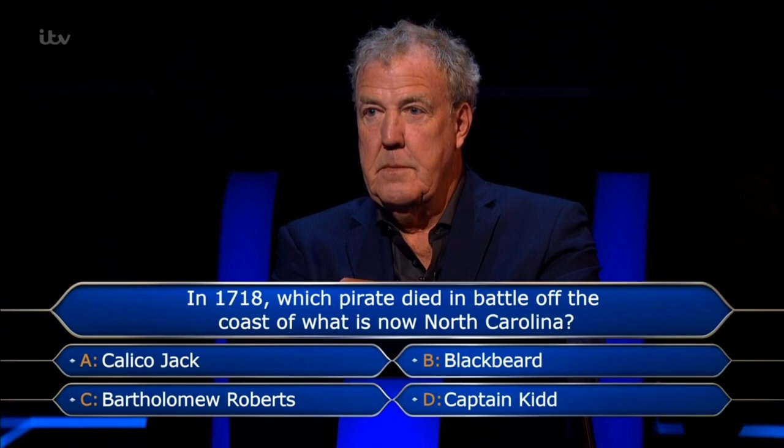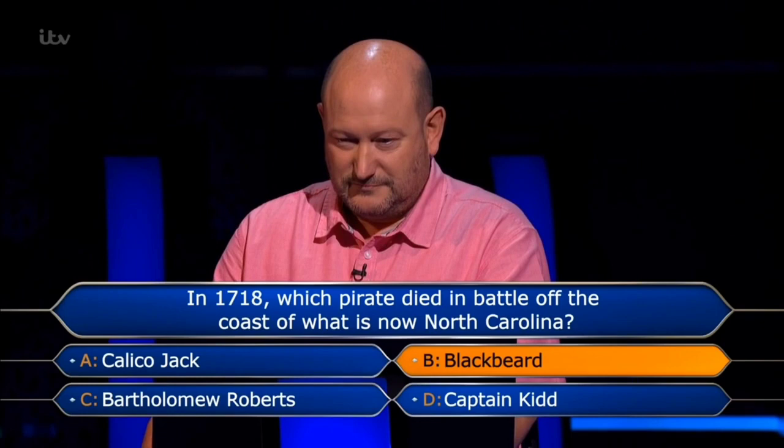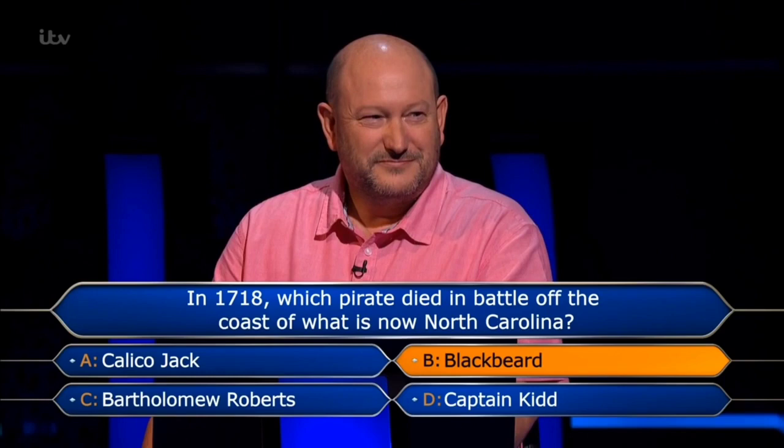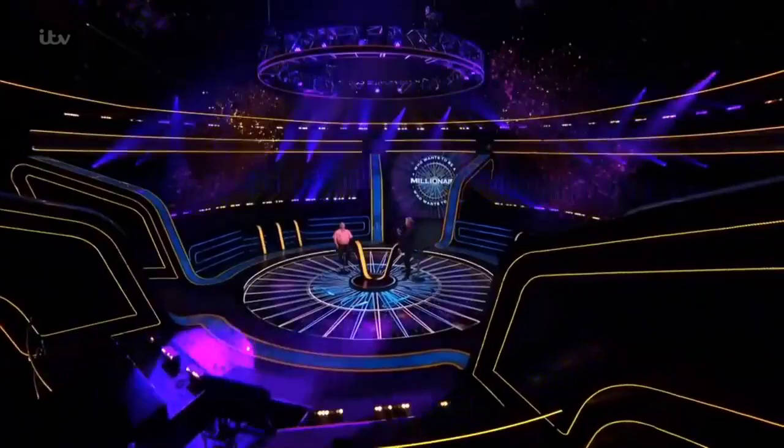My heart's now up to 200 bpm as well. You're actually sweating out of your eyes. I always do. You've just won a million pounds! Unbelievable — you've done it!